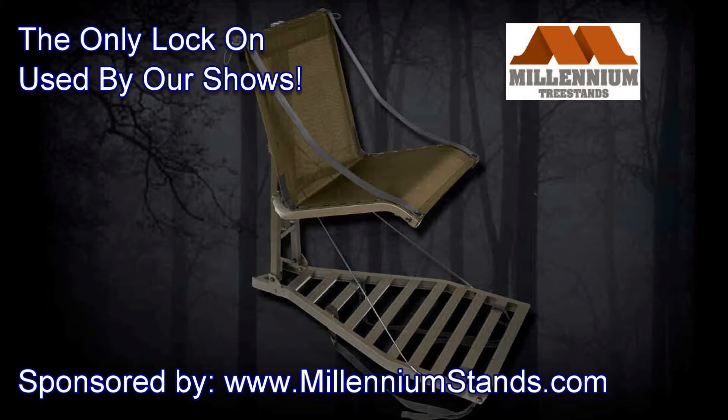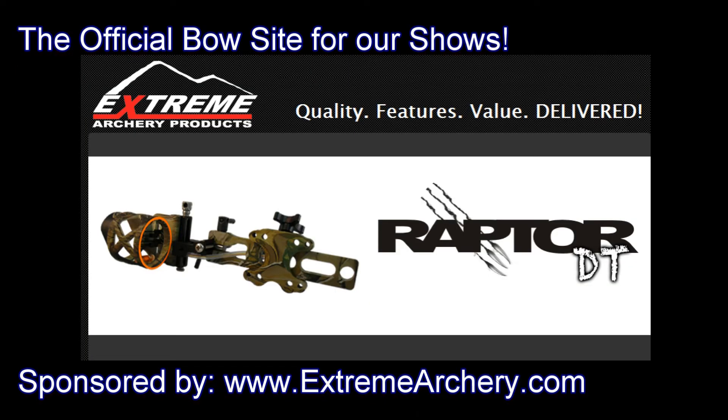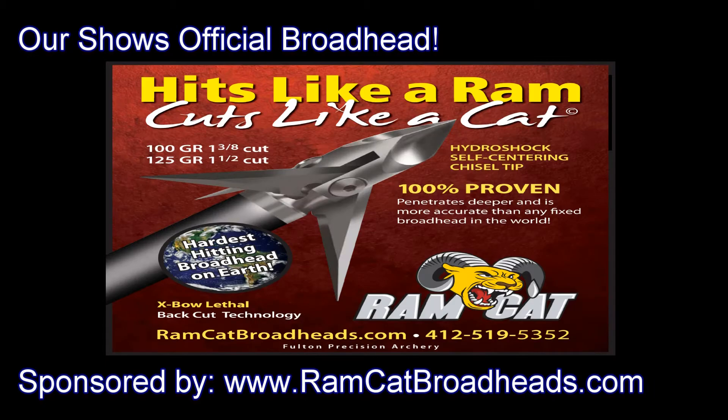This show is brought to you by Millennium Tree Stands, Extreme Archery Products, and Ramcat Broadheads. Welcome to LA Hunt Club.